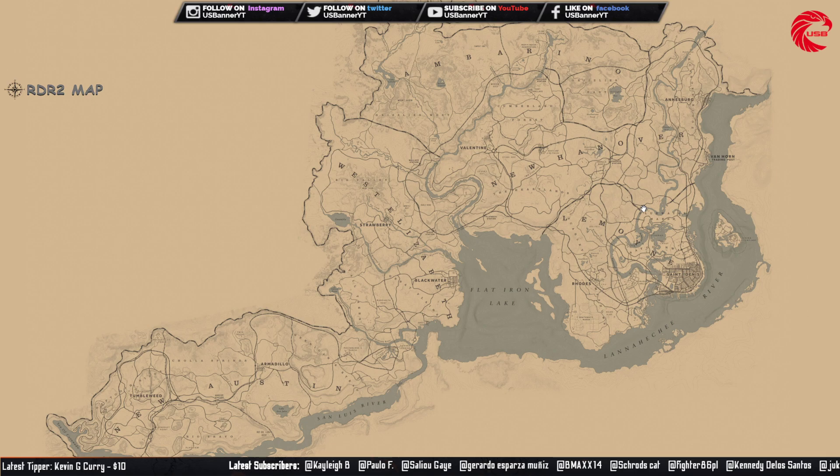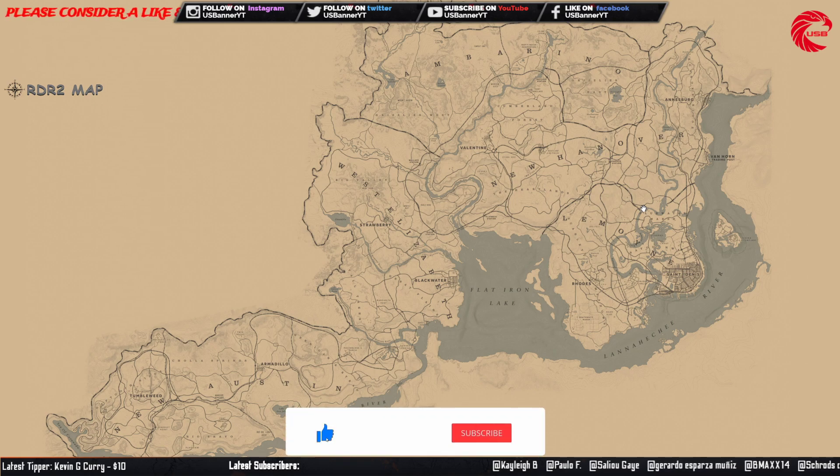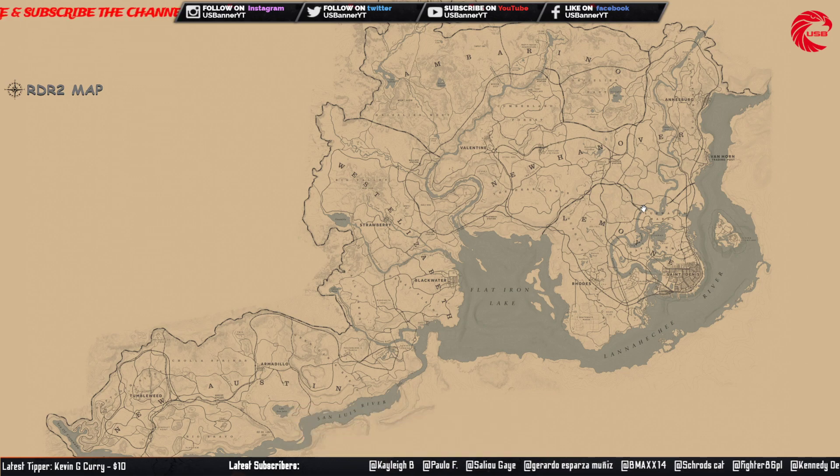Welcome back friends to another episode. In this episode I'm going to show you guys all the collectible set locations for today, 26th June. If you are new to the channel, don't forget to subscribe and thumbs up this video — it will help me out. Let's start with the Cobb's tarot card.